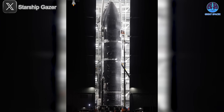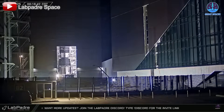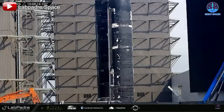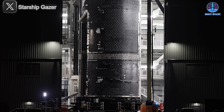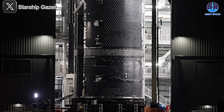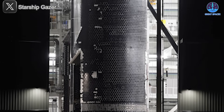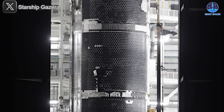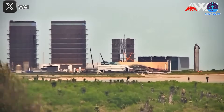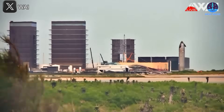On the 26th of April, SpaceX opened the doors of Mega Bay 2, revealing S36 standing proudly on its transport stand. By the end of the morning, S36 had officially been moved out of the bay. Interestingly, at this stage S36 did not yet have its aft flaps installed — this likely means that, similar to Ship 35, the flaps will be attached later. Additionally, the heat shield appeared incomplete, with several unusual spots hinting at areas still under development or pending final adjustments.